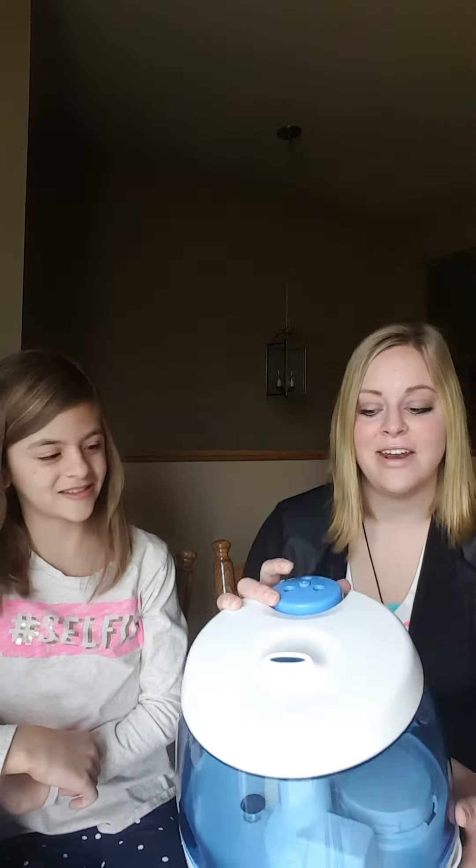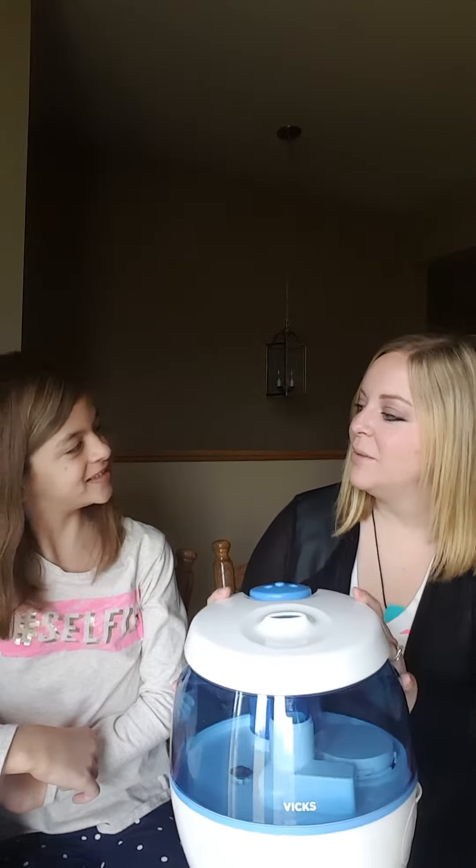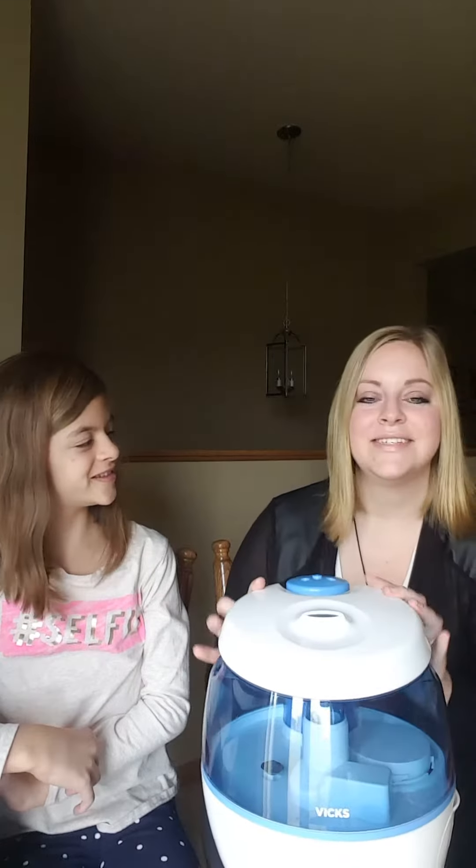You can turn the projector on or off with this button here, so you don't have to have it on — it's not just for kids. I really like it. How do you feel about it? I really like it too. This has been a really fun one to test. So thank you so much Influenster and Vicks for sending this to us. Bye!